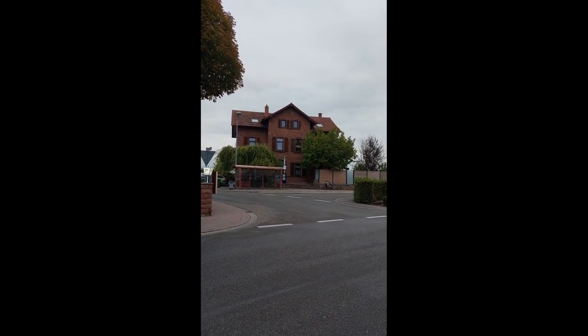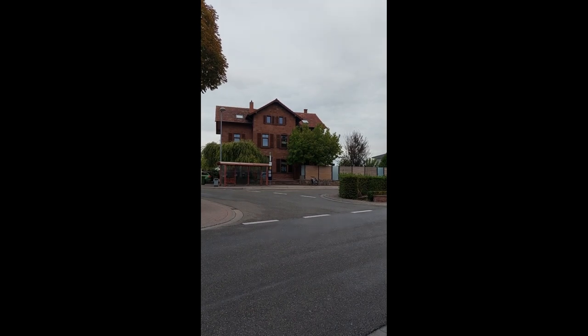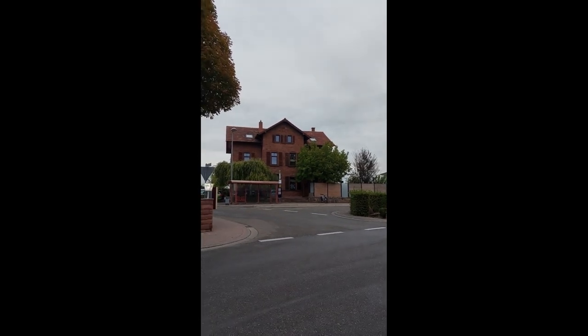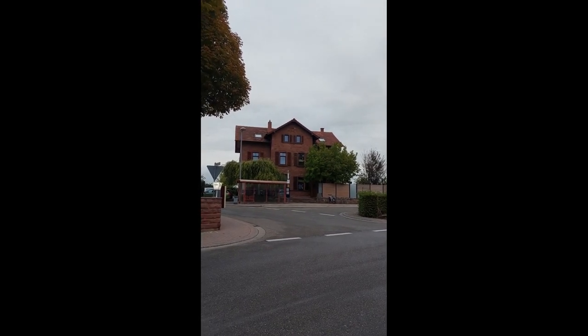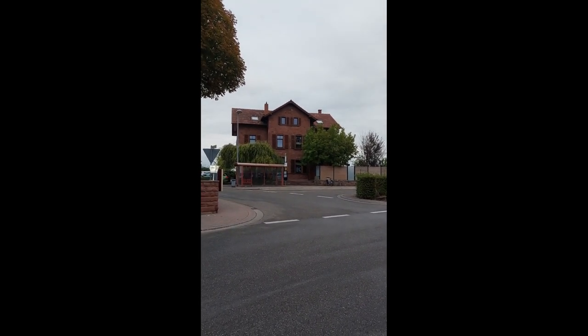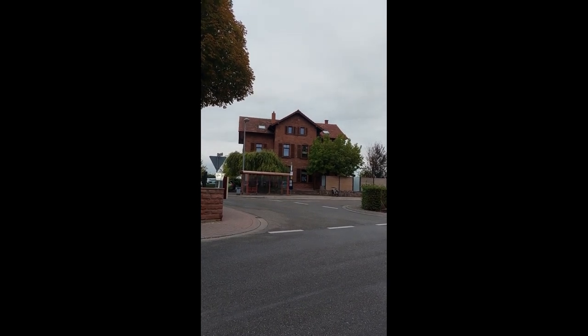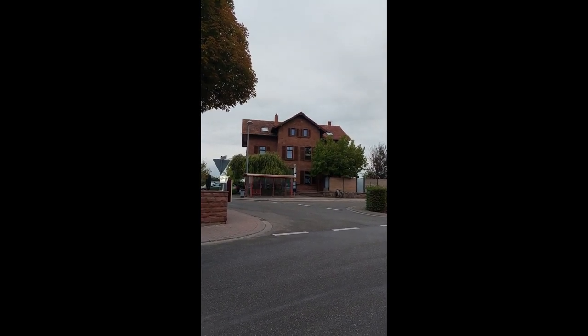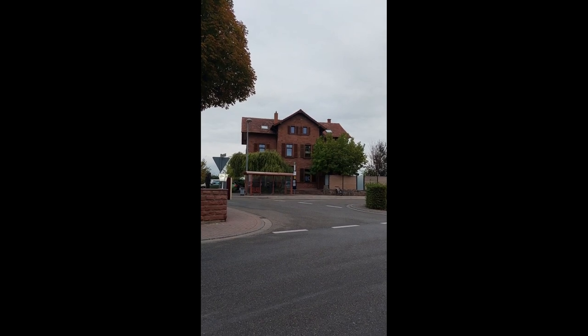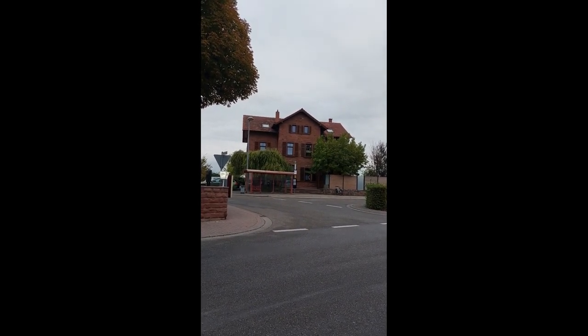I wanted to show you some of the European street signs and how they look, especially since they are so different from North American ones. There's a video out there that explains perfectly why North American signs are so different from everywhere else around the world — I will link it in the video description. But for now I want to go over some basics.